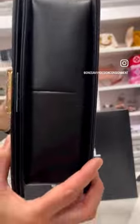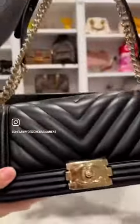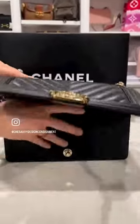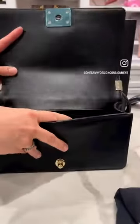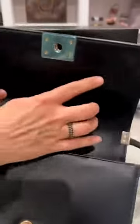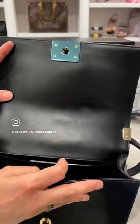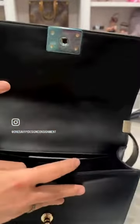Her exterior is in really pristine condition — there's not one marking on the outside, she is great. If I open her up and check out her inside: she has the dust bag, and she comes with her authenticity certificate. She is super clean on the inside, and she does have a few minor markings on the flap on the interior, but that's it. You can see that the plastic is still on the hardware on the interior.